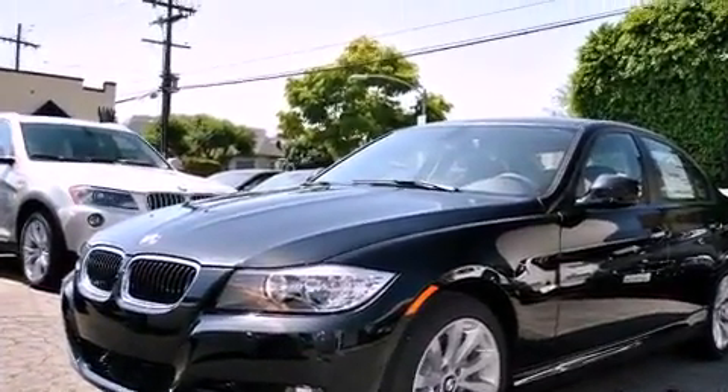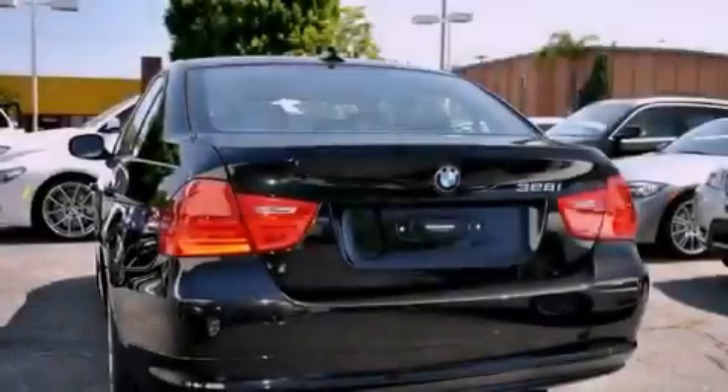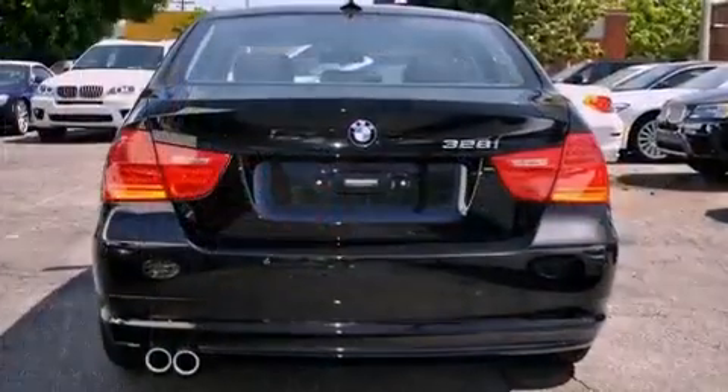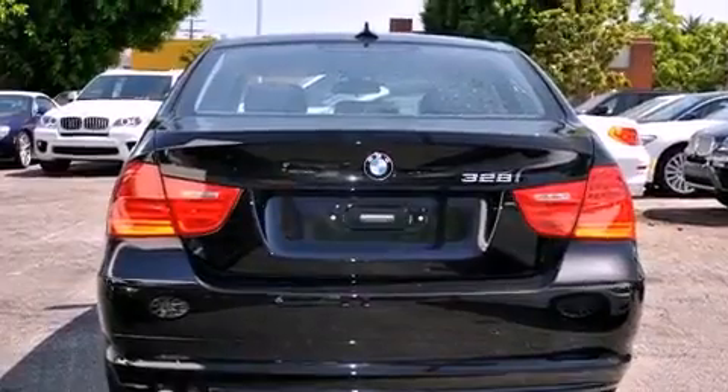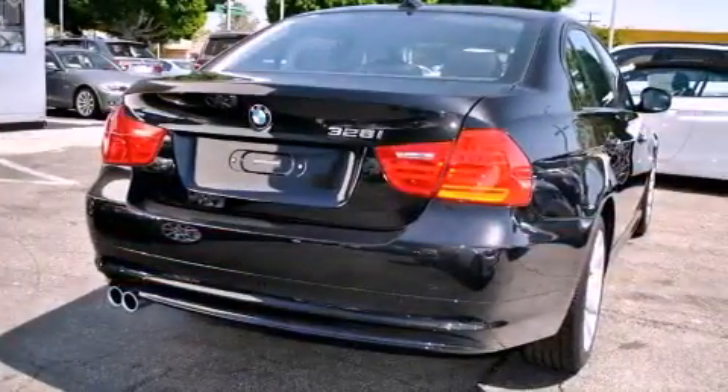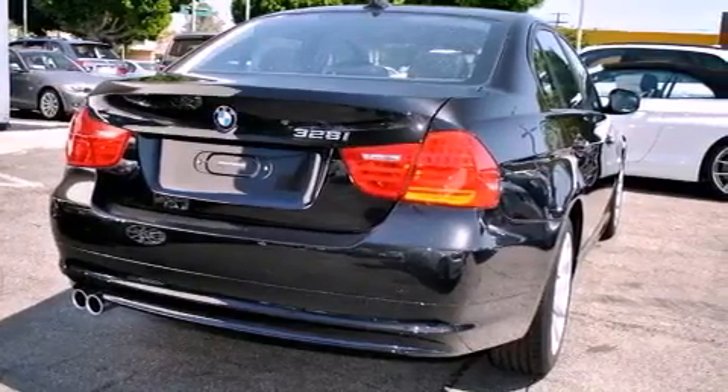Its top features include heated front seats, air conditioning with automatic climate control, cruise control, a CD player, a leather-wrapped steering wheel, a passenger-side vanity mirror, front fog lights, a traction control system, a rear window defroster, and a navigation system.